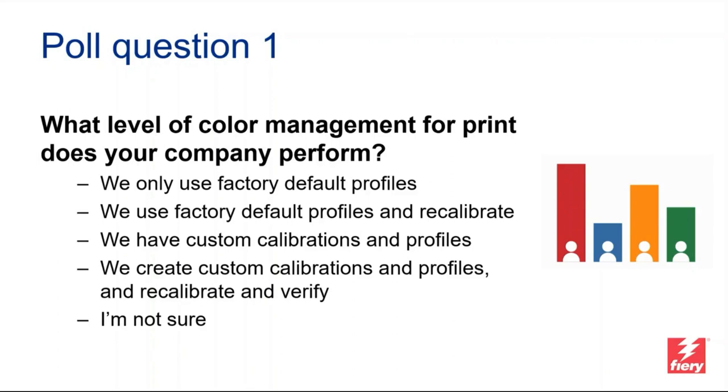Do you just use factory default profiles as-is? Or do you use factory default profiles but also recalibrate to those profiles? Or do you have custom profiles and custom calibrations? Or do you have custom profiles and calibrations plus recalibrate and verify to those? Or are you not sure? That's okay too. We have some partners on the webinar, so why not tell us what category your typical customer falls into? The question will be on your screen for a minute, and once you've made your selection, don't forget to click submit.